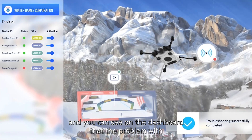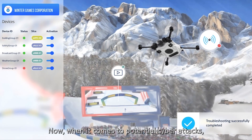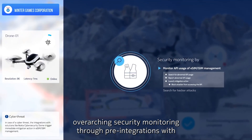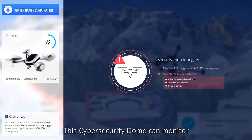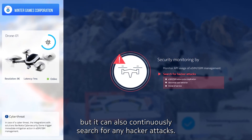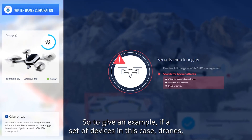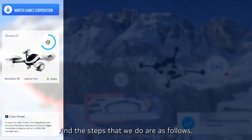You can see on the dashboard that the problem with the broadcasting screen is now solved. When it comes to potential cyber attacks, we rely on overarching security monitoring through pre-integrations with Nokia Cybersecurity Dome. This Cybersecurity Dome can monitor the overall API usage of iSIM management, but it can also continuously search for any hacker attacks. For example, if a set of devices — in this case the drones — become a target for hackers, the Cybersecurity Dome can trigger an immediate mitigation action in our iSIM Secure Connect.